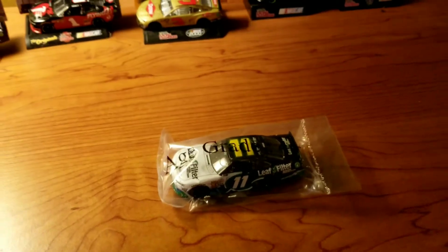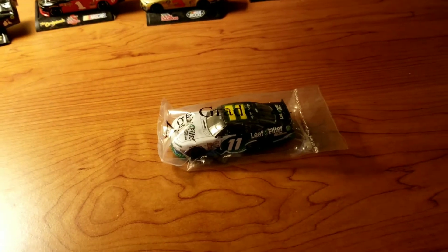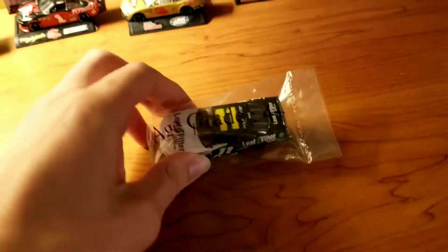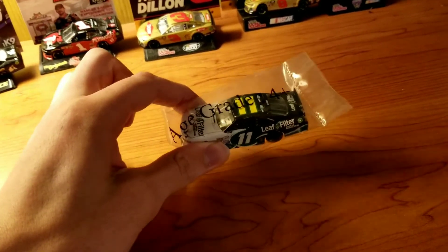Hey guys, welcome back to another diecast video. This one is pretty cool. You see, it's actually in a bag. I thought that was very unique.